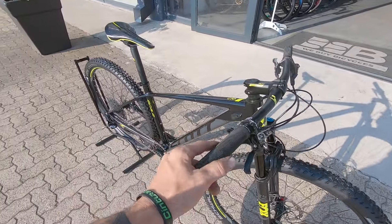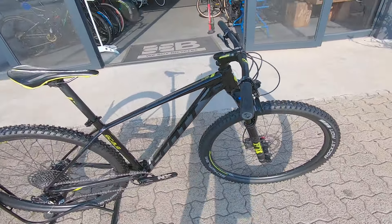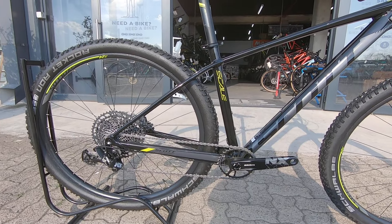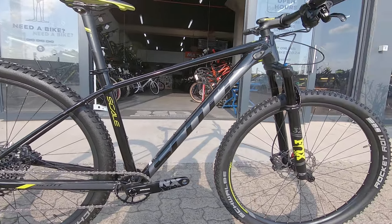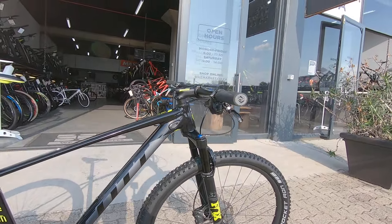Have you been in the market for that ultimate rig to get you out there on the trails and make you absolutely comfortable and capable? This is a super nice little machine — nice and contemporary, nice and new. I think this is about a 2021 or 2020, featuring a nice one-bike groupset from SRAM, that SRAM NX.